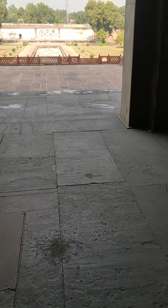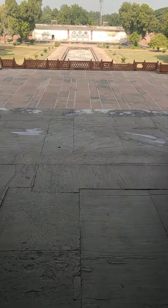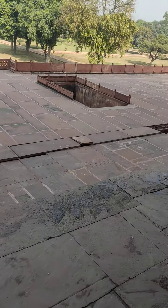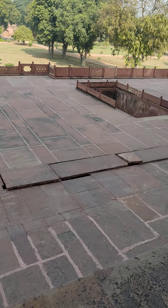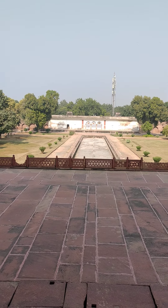This is the Safdarjung Tomb. This is the tomb — the grave of the great Safdarjung.